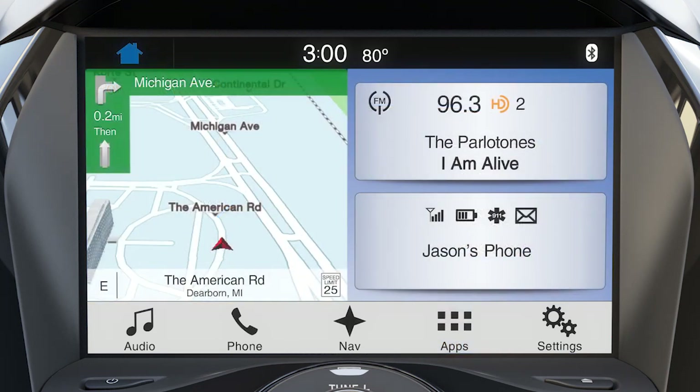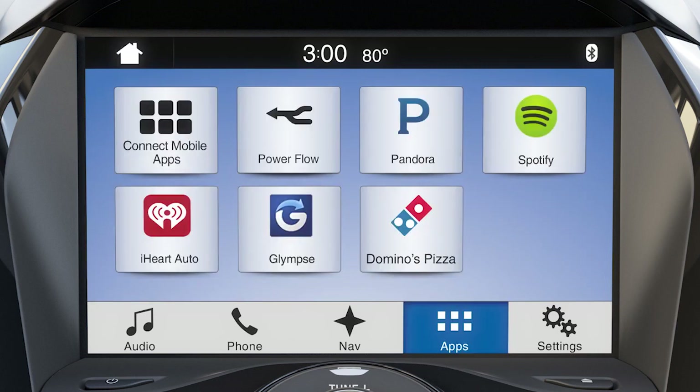To access it, from the home screen, touch Apps on your SYNC 3 touch screen, then Power Flow.